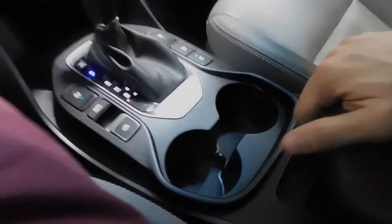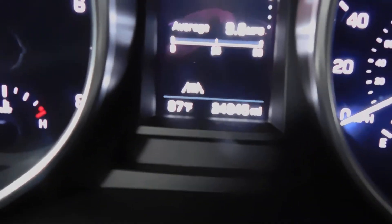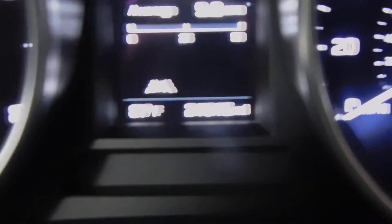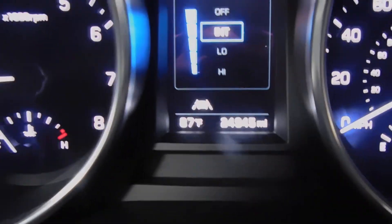That's your main stuff — two cup holders, a coin tray, and some extra space. And in case you thought I was lying, there's the mileage: 24,945. I accidentally hit the wipers there, so shut that off.